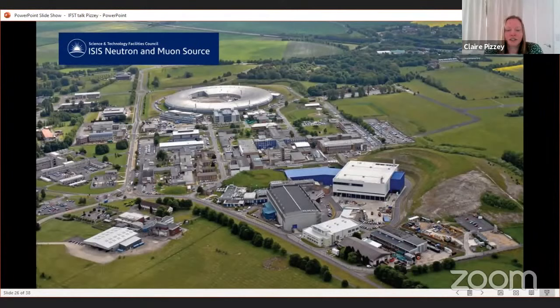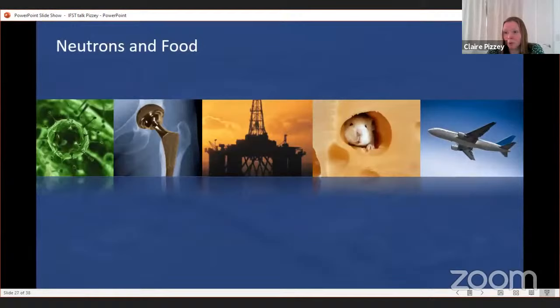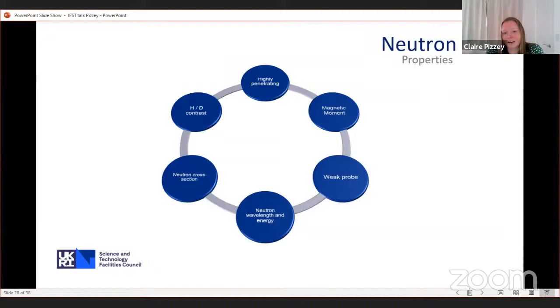Now a brief overview of ISIS, the Neutron and Muon Source. It produces neutrons used for a variety of techniques, and in many ways is complementary to what we do at Diamond — we have access to similar techniques like diffraction and imaging but it's a different probe, so they're complementary rather than competitive. You might choose to do both for a project. Neutrons are highly penetrating, have a magnetic moment making them good for probing magnetic materials, they don't interact much with the material so they don't cause much damage.